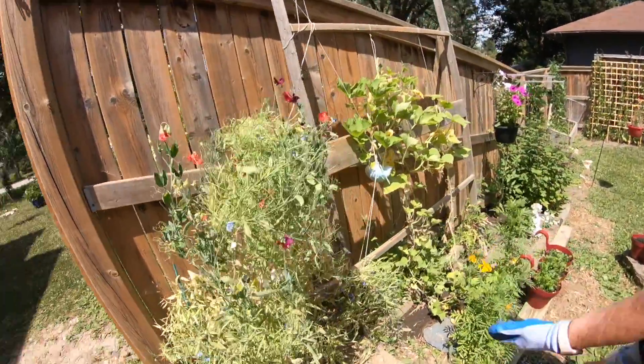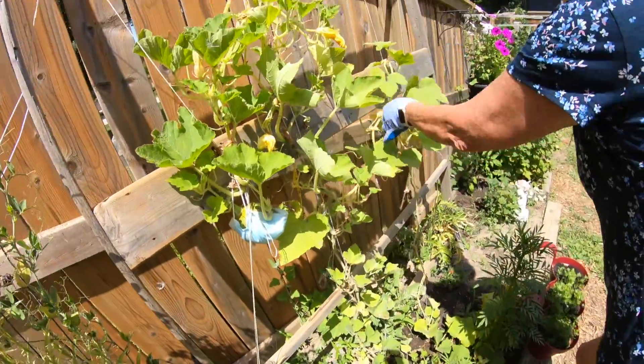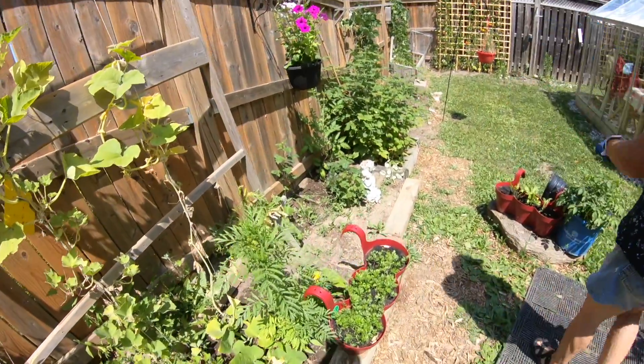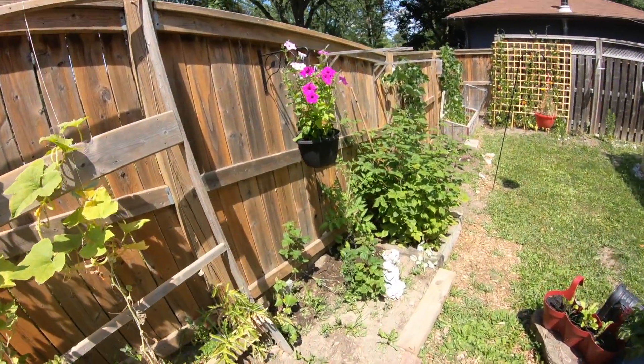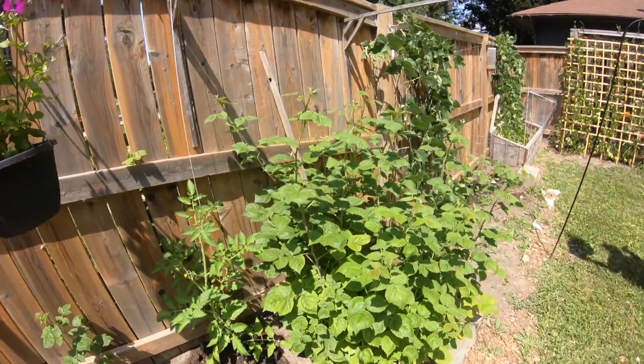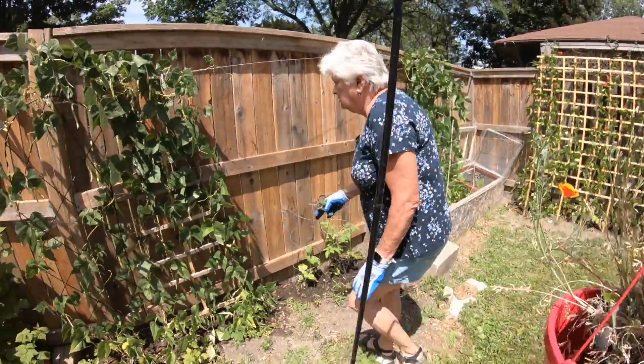Our pumpkins are still here — they haven't been eaten. There's one hiding back there. Carrots. More beans down here. Petunias. California poppies. Look at the beans — that's lovely.